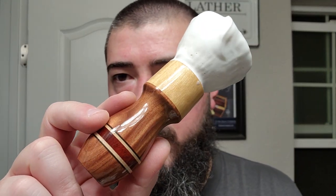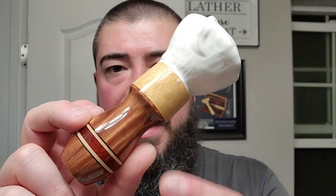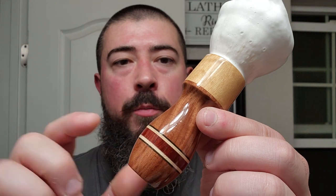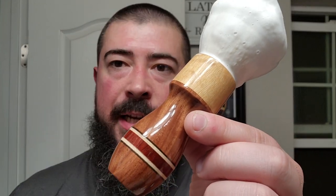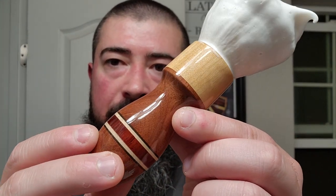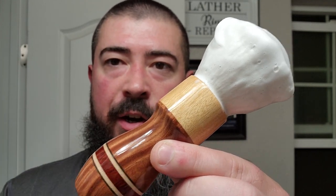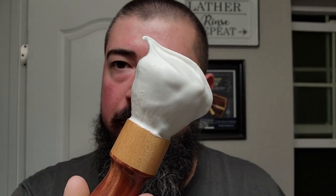This here is our Moon Soaps made by Kent Designs shave brush, called the Leaf Lads brush. It was kind of a group order where we got this cigar design — cigar color design with like a cigar band. And then on top we got the AP Shave Co. cashmere synthetic knot with a good looking lather loaded in there.